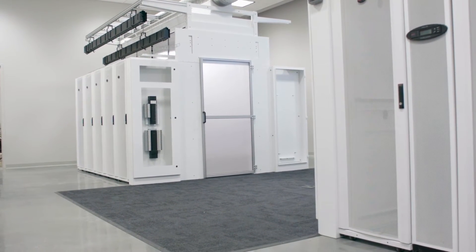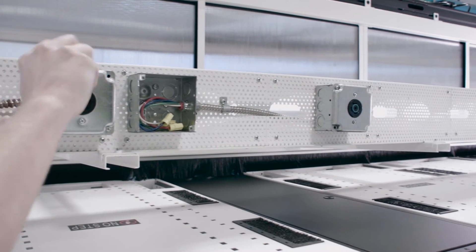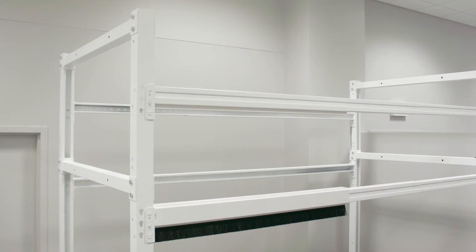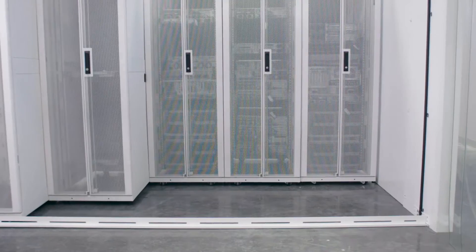Our pod solutions support new OCP and converged architectures. The pods are constructed of materials that do not require field cutting or drilling and are assembled with simple or no tools. Deploying pod infrastructure is more like an assembly project and less like a construction project.